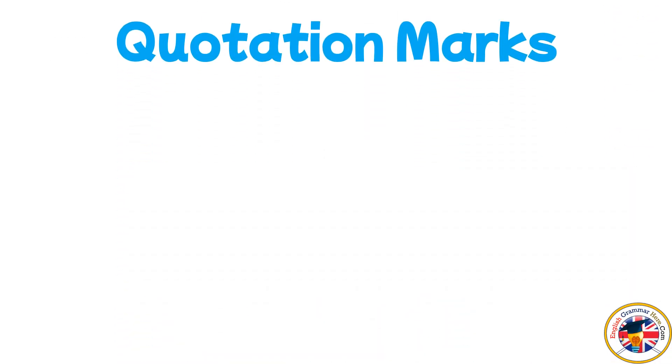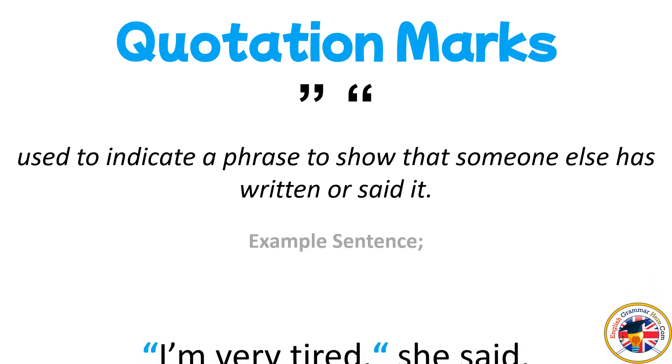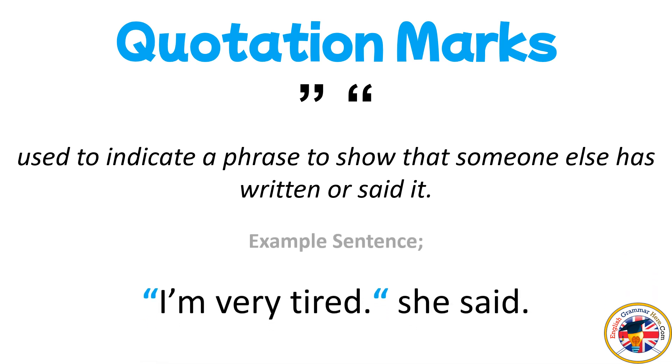Quotation Marks: used to indicate a phrase to show that someone else has written or said it. For example: "I'm very tired," she said.